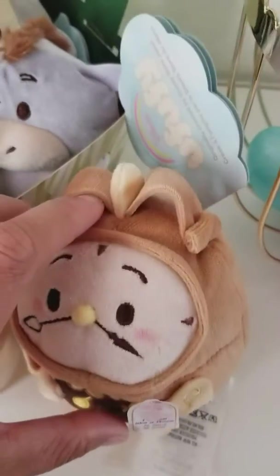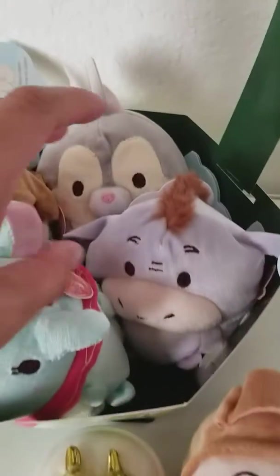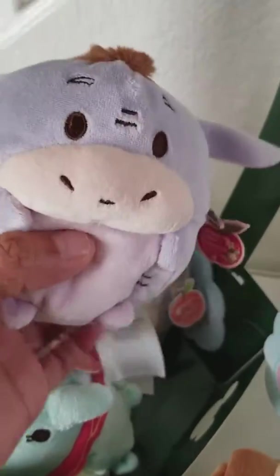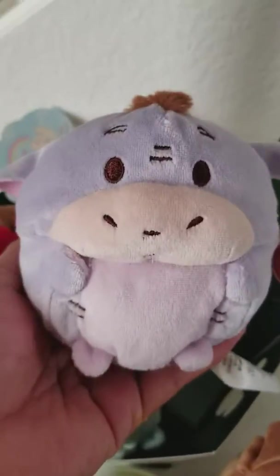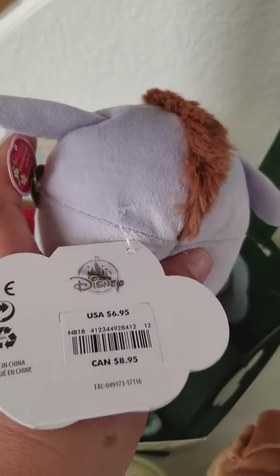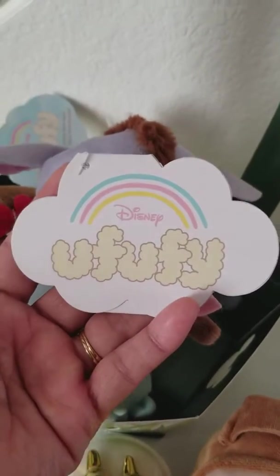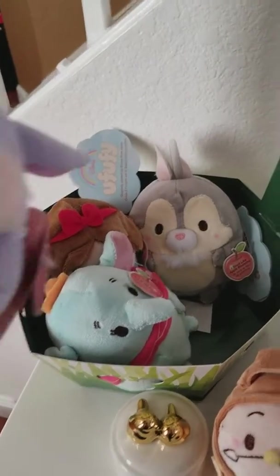There's so many. You can get them at the Disney store. You can get them at the Outlet Disney store in Las Americas. They're about $6.95 a piece, but if you get five of them for $20, you get this free Easter basket.